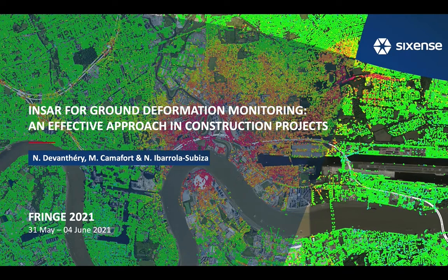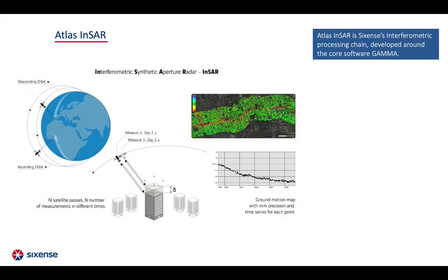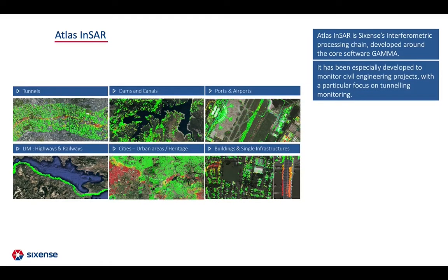InSAR for Ground Deformation Monitoring: an effective approach in construction projects. ATLAS is a SixSens interferometric processing chain developed to detect and monitor ground motions such as subsidence, heave, building stability, and landslide. It has been specially developed to monitor civil engineering projects with a focus on urban construction and tunneling.